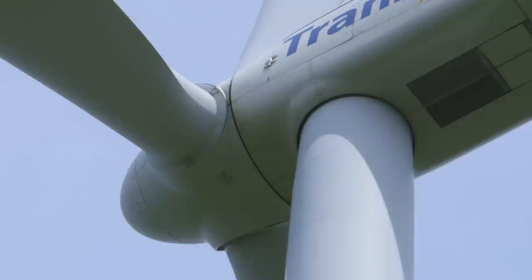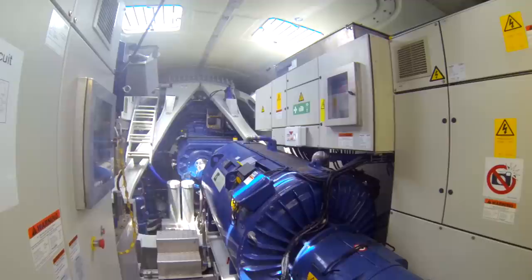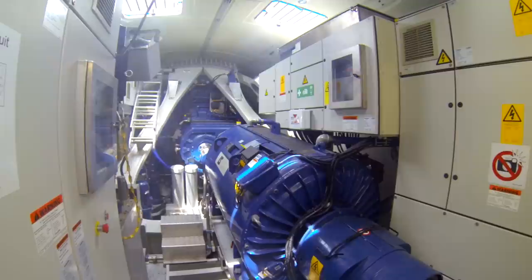The gears ensure that the generator spins at 3,600 RPM, or 60 cycles per second. When wind speeds exceed 80 kilometers per hour, the turbines are halted for safety.